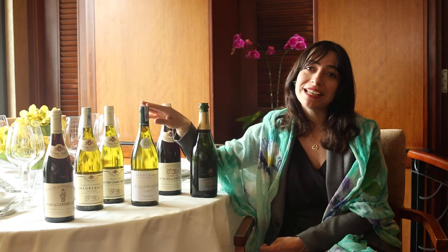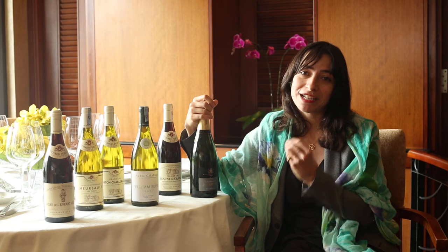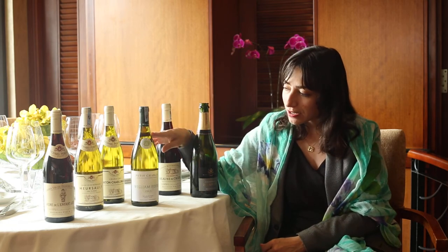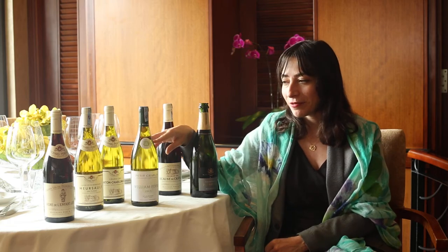What is the terroir of Chablis? It's oyster fossil chalk, and that gives the minerality to the wine — it's stone-like, with a grilled nose. This wine is very enjoyable on its own, round and balanced, but also pairs well with fresh seafood that answers to the minerality of the wine.